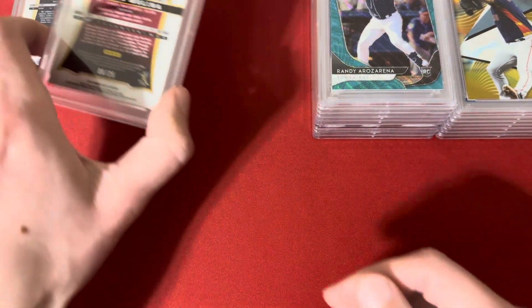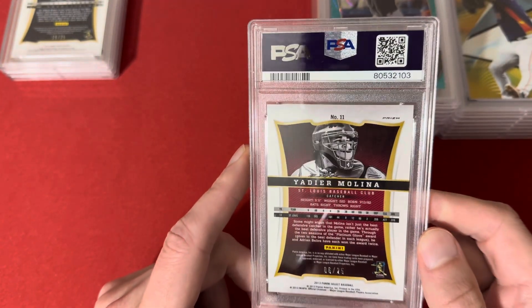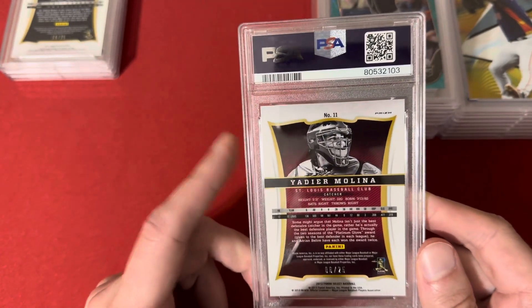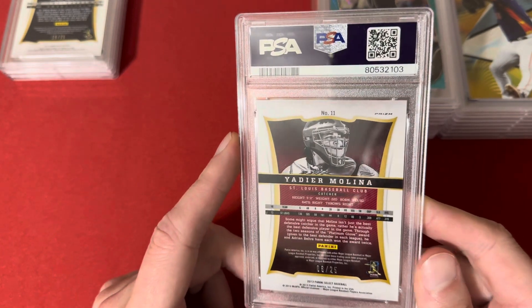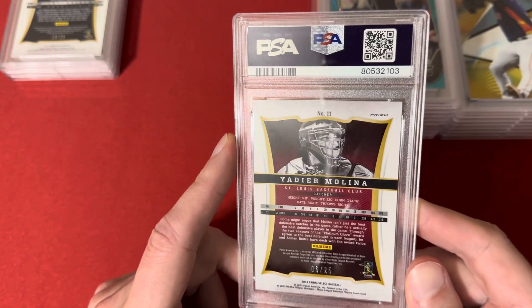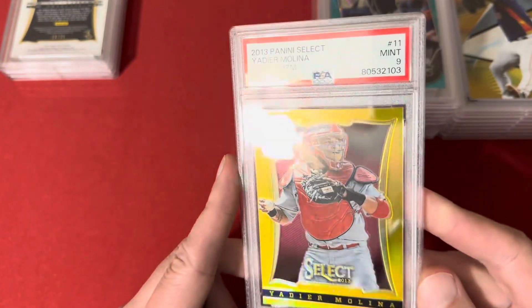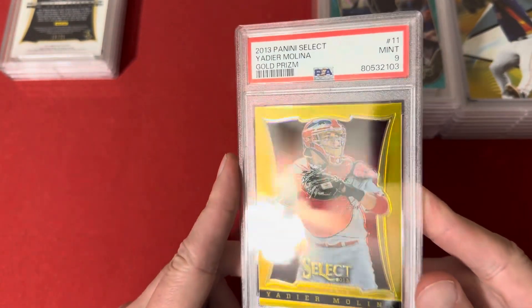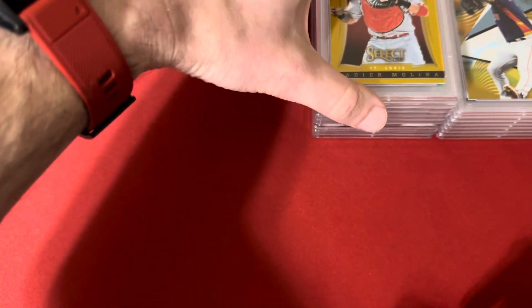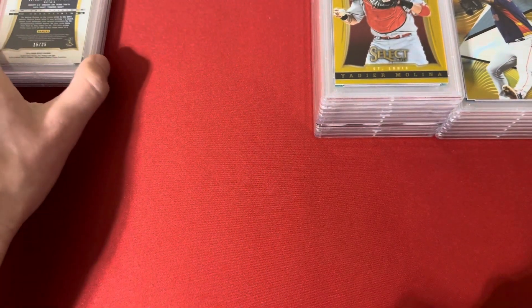Here's a 2013 Select Gold of Yadier Molina — another player I think doesn't get a ton of love. I think this is the first Yadier I've bought, so I might try to start picking him up. He's a really good player for a long time. This is number 6 of 25, and got a 9. I actually had somebody make me an offer on this but it was a little bit low, so I'm gonna hold on to it.